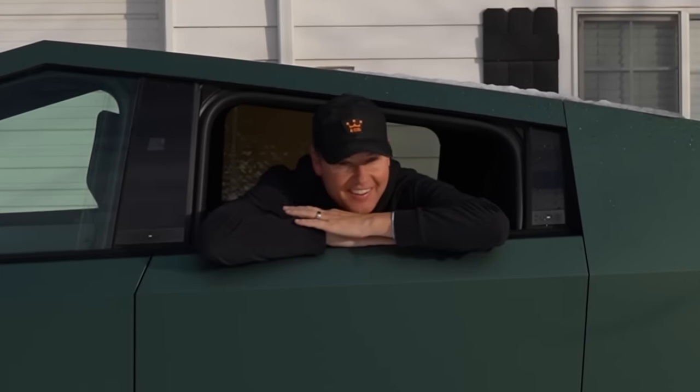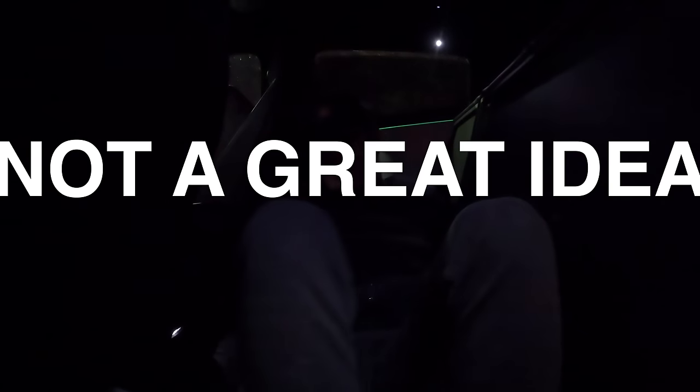First person to ever camp inside of a Tesla Cybertruck. I am tired. We got up at 4:30 AM — not a great idea.